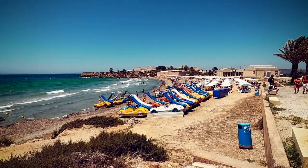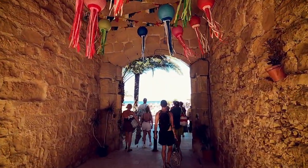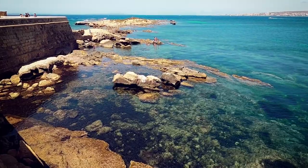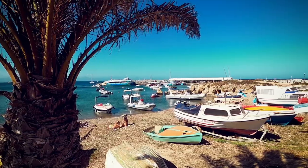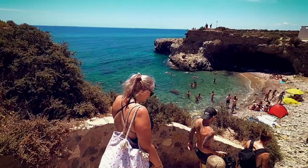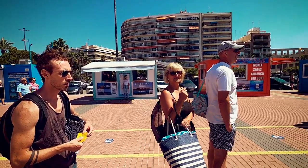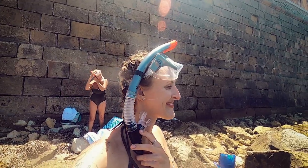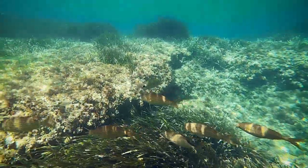Tabarca is a tiny little island with a big personality. And although it's only 500 metres wide, Tabarca has a lot to offer whether you're visiting in the summer or winter. It's perfect for all ages whether you're coming with friends or looking for a family day out. So in this travel guide I'll be telling you everything you need to know about what to do here and how to plan your visit.